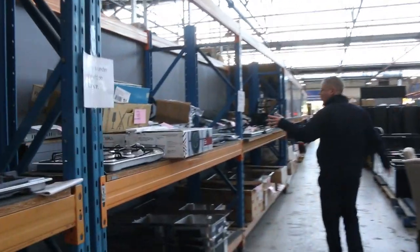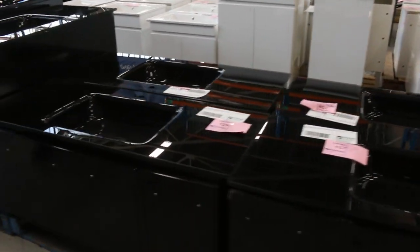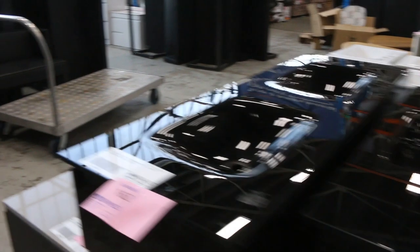Heaps more sinks here, heaps more cooktops. I can see we've got induction cooktops, gas cooktops, and also ceramic cooktops. Let's have a look at these beautiful wall mount vanities — they're around that $500 mark from memory but they're really nice. There are singles and doubles of those.